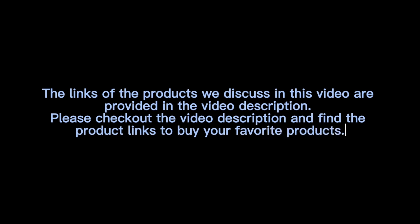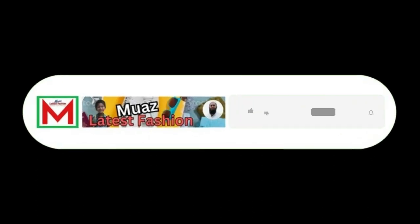Thanks for watching the video. The links of the products discussed in this video are provided in the video description. Please check out the video description and find the product links to buy your favorite products. If you think the video is helpful, please like, share, and comment on the video, subscribe to the channel, and press the bell icon.